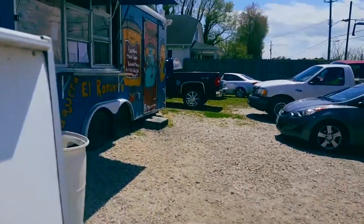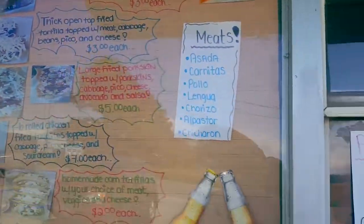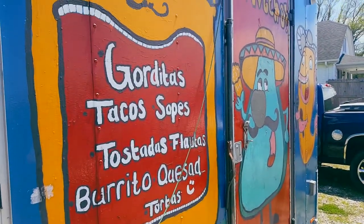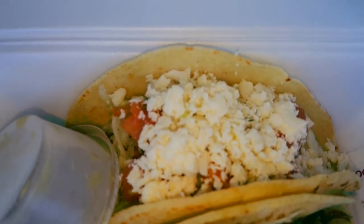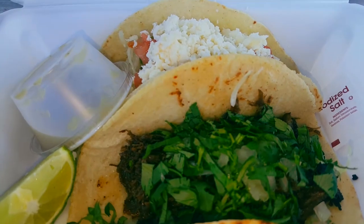You talk about good — only like two dollars for a taco. Gotta do it. Oh yeah, awesome place. Oh man, fantastic — fresh made right here, right in front of you. Can't beat it. Awesome.